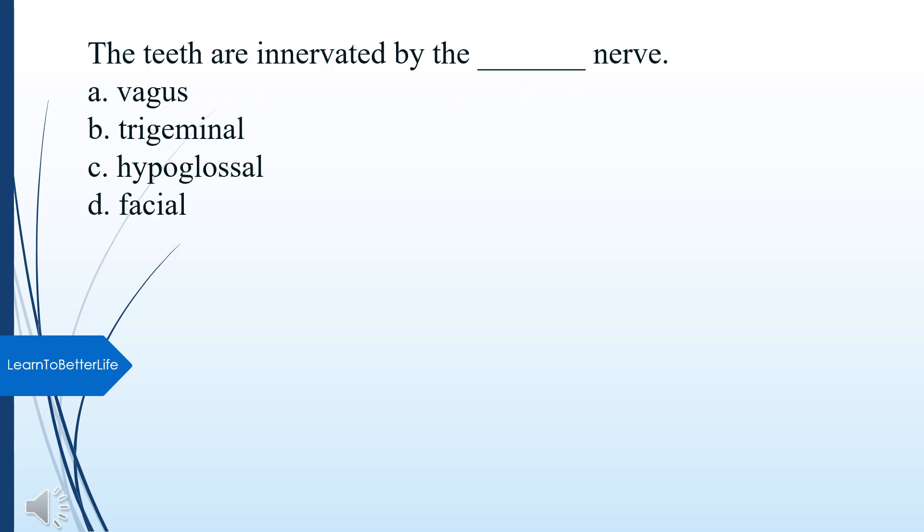The teeth are innervated by what nerve? A. Vagus. B. Trigeminal. C. Hypoglossal. D. Facial. The answer is B, Trigeminal nerve.